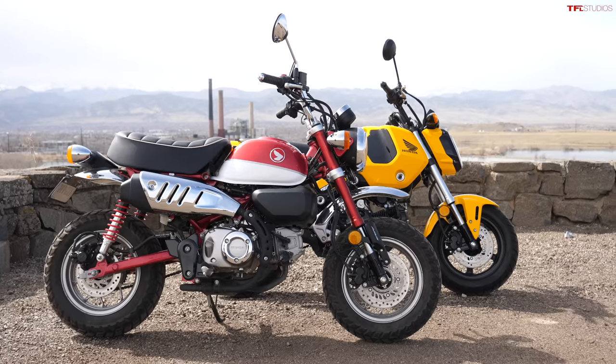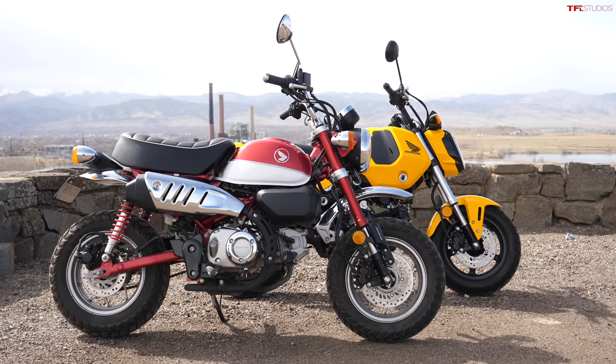Today on TFL Bike, we are answering the age-old question: Monkey versus Grom — which one should you buy?